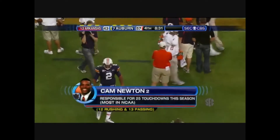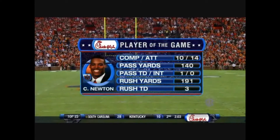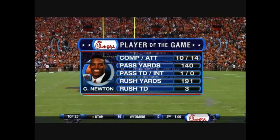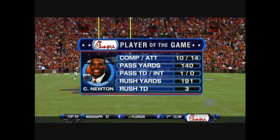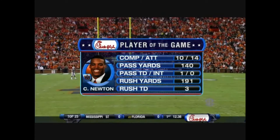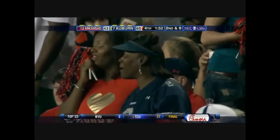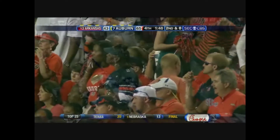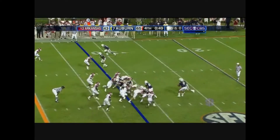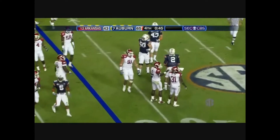We almost knocked Trooper Taylor over. He is our Chick-fil-A player of the game — 10 for 14 for 140 throwing the ball, one touchdown. But then the gaudy number — that's the fourth game he's gone over 191 rushing. His mother Jackie is in the stands. Final 50 seconds to go — Newton will take a knee.